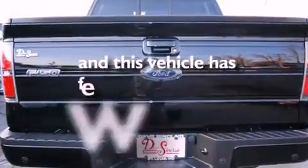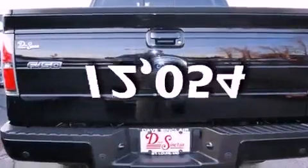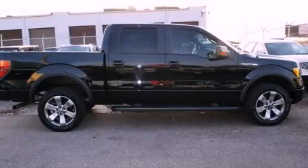And this vehicle has less than 13,000 miles. Contact us today to arrange your test drive.